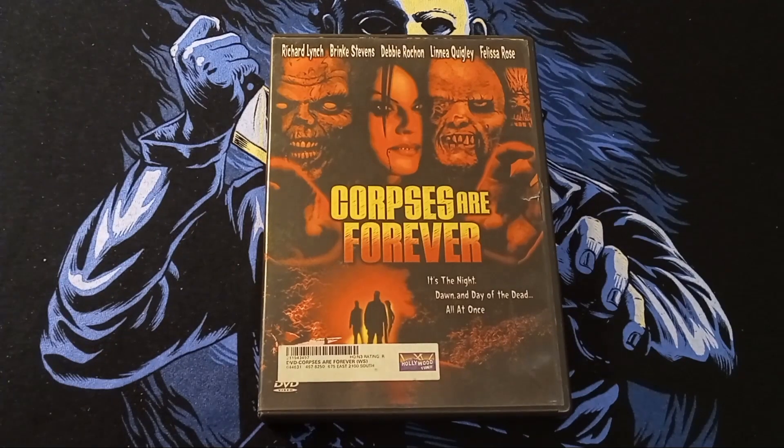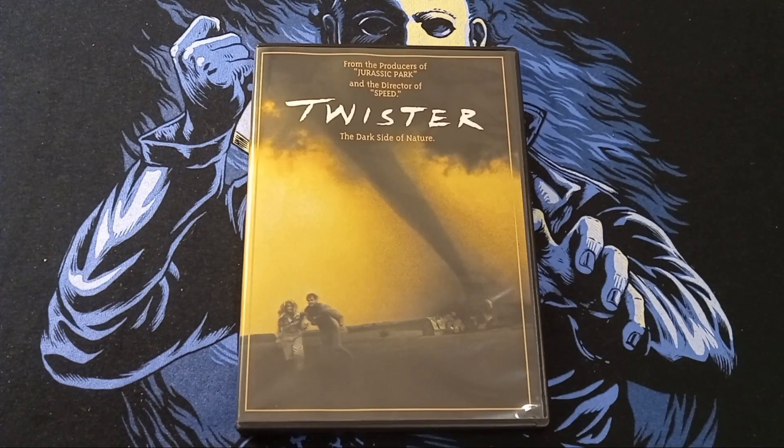Next up, we have Corpses Are Forever — it's the night, dawn, and day of the dead all at once, featuring Linnea Quigley and Melissa Rose. I got this out of the $5 bin at Walmart. Twister — I remember seeing this in the theater and I still think it holds up today. This is one of the best tornado interpretations I've ever seen on film. The effects hold up really well, from the producers of Jurassic Park and the director of Speed.